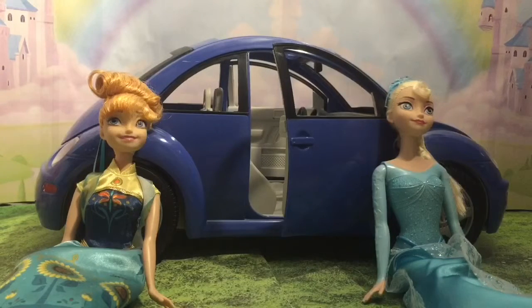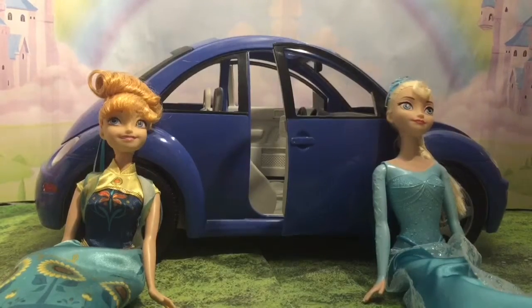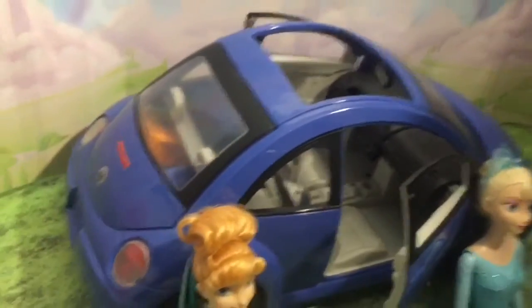Hi boys and girls, it's Queen Bee from Princess Belle's Toys, and today we're going to take a look at this Volkswagen Beetle — this Barbie Volkswagen Beetle. So let's take a look at this awesome, awesome car.